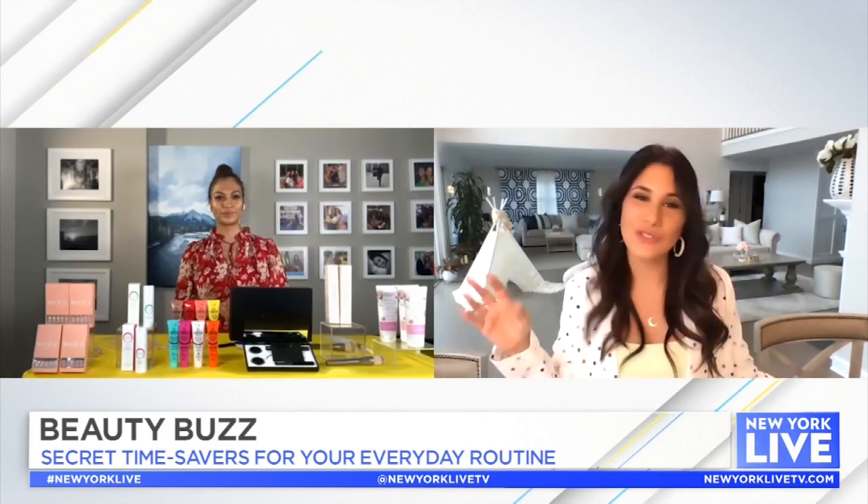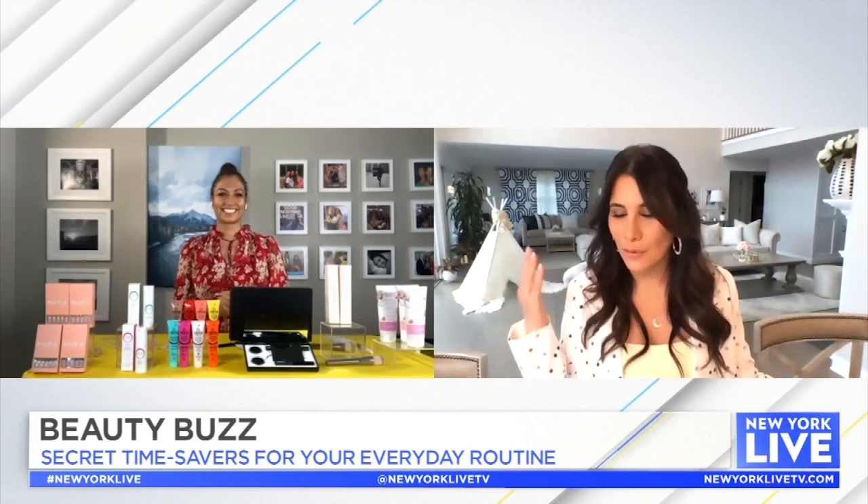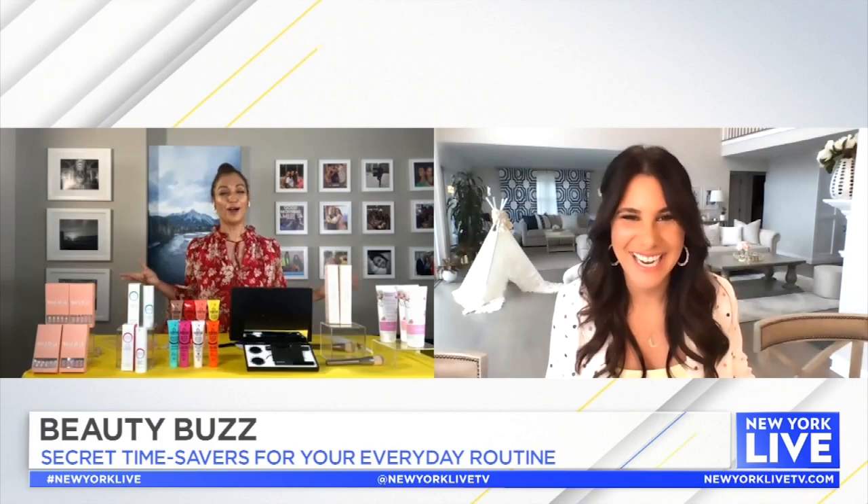Millie, now that you have saved us so much time with our beauty routine, what are we going to do with all that extra time? I don't know, girl!